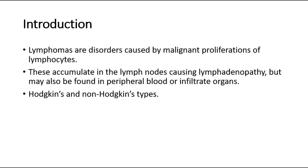Lymphomas are histologically divided into two types, which are the Hodgkin's and non-Hodgkin's types. In Hodgkin's lymphoma, characteristic cells with mirror-imaged nuclei are found, which are called Reed-Sternberg cells.